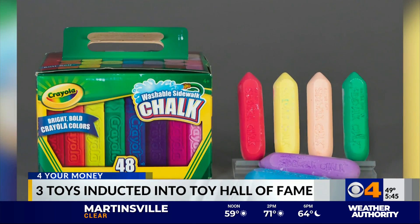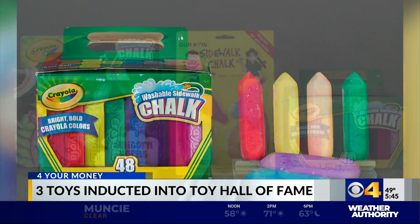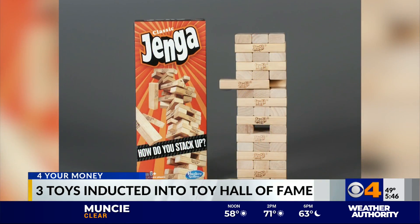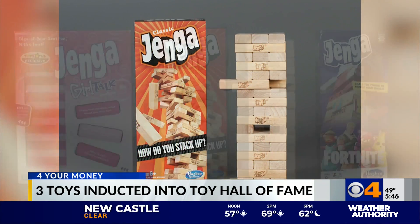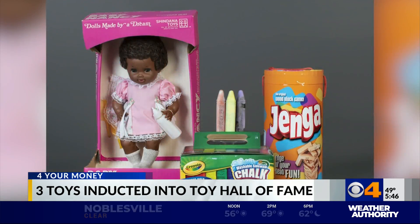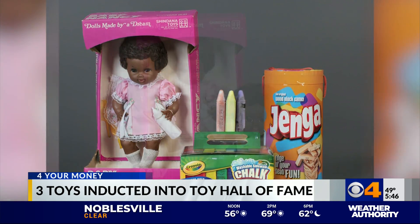Sidewalk Chalk also made the list — you may have used that for outside games like Tic-Tac-Toe, Hopscotch, Four Square. Last but not least, you've got Jenga. According to the manufacturer, that wooden block game was created in Ghana in the 1970s. Still a hot commodity at bars.